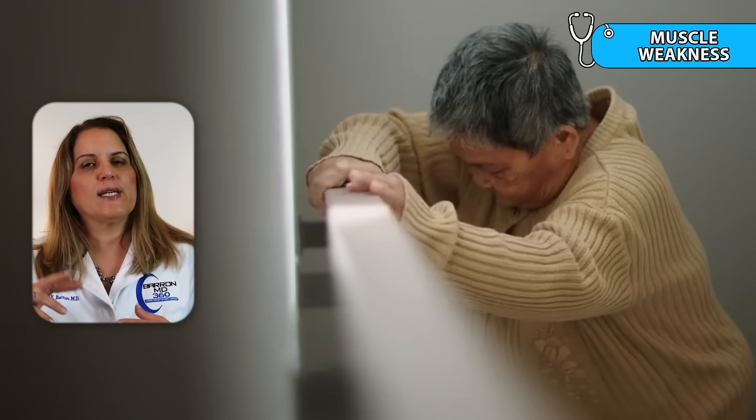Sign number six is muscle weakness. High cortisol can cause your muscles to break down over time. You may notice weakness in your legs or arms, or have difficulty climbing stairs or standing up from a low chair.